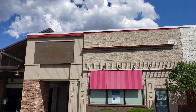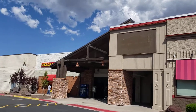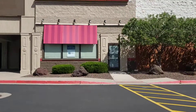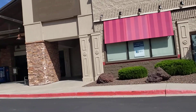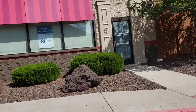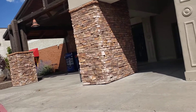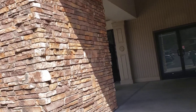Hi everybody, this is the Storedude and today we are at an abandoned Denny's right next to Flagstaff Mall in Flagstaff, Arizona. As you saw in last week's video, I got kicked out of Flagstaff Mall from security and couldn't film. That was the first mall in Storedude history that I couldn't film.